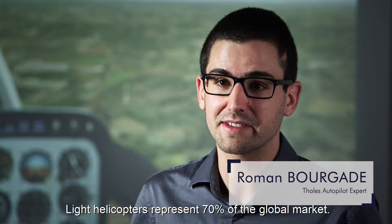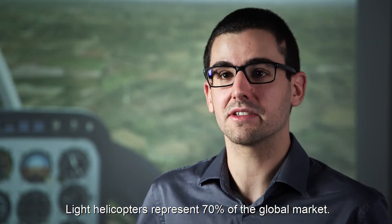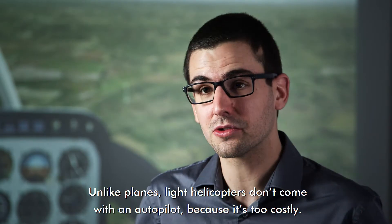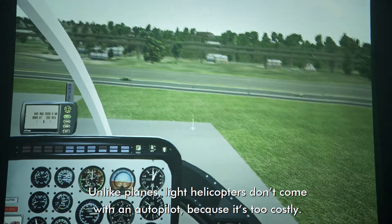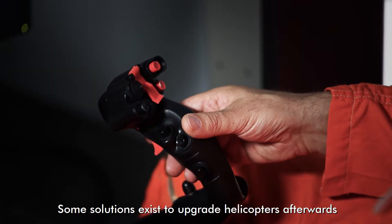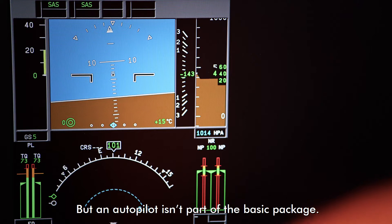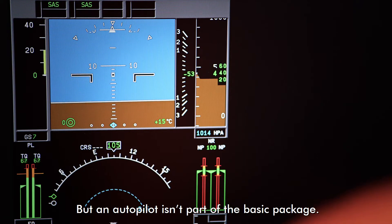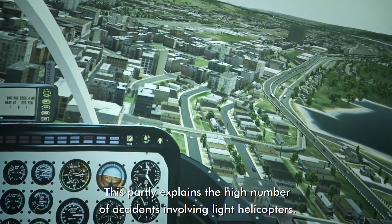Light helicopters represent 70% of the helicopter business worldwide. But unlike aircraft, light helicopters do not include an autopilot upon delivery because it is too costly. Some solutions exist to upgrade helicopters afterwards, but an autopilot is not part of the basic package. And this partly explains why there are so many accidents involving light helicopters.